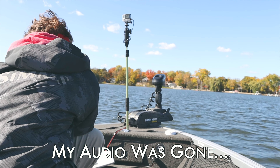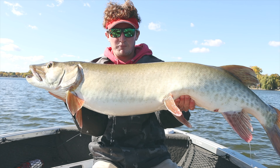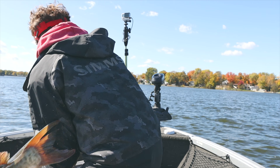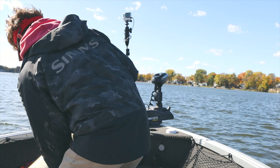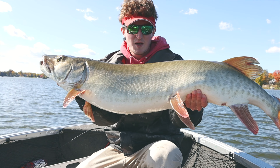It turns out my audio from when I caught that fish is actually gone — I don't know how that happened. But to recap while the footage plays, this fish measured out at 46.5 inches. Definitely a very awesome catch, and to catch it on the first cast on that spot is just pretty cool in general.